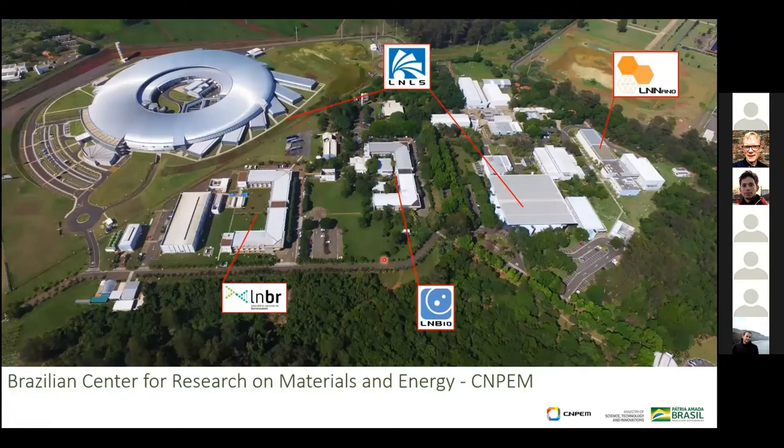Just before I start, I'll present the idea of the campus. We are in a campus called CNPEM — a research, materials, and energy institute. There we have different national labs: a technology lab, a biology lab, one related to biorenewables and bioenergy, and of course the Brazilian Synchrotron Light Source.